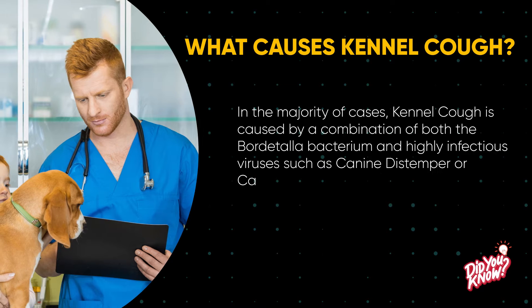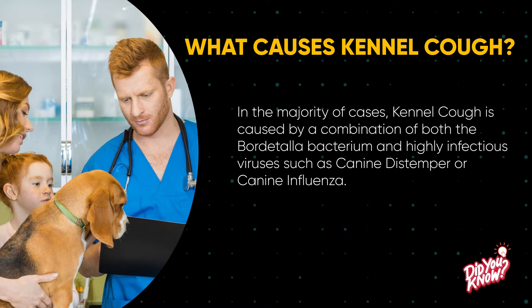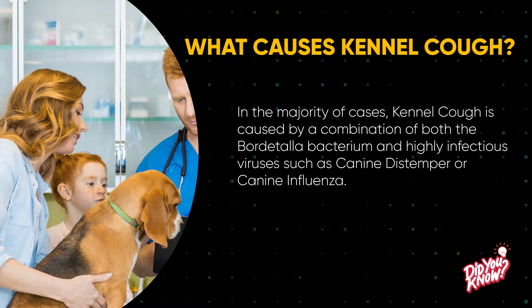In the majority of cases, kennel cough is caused by a combination of both the Bordetella bacterium and a highly infectious virus such as canine distemper or canine influenza.